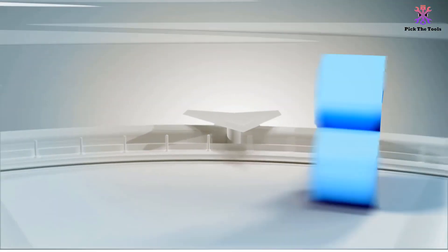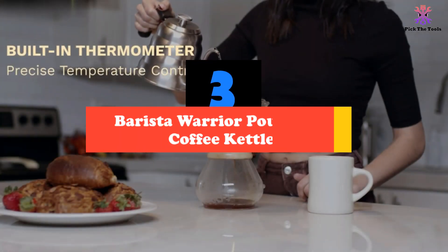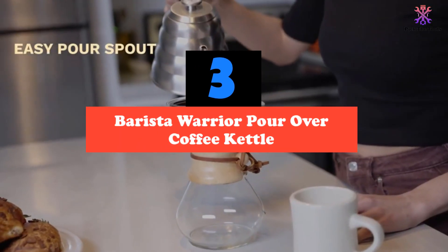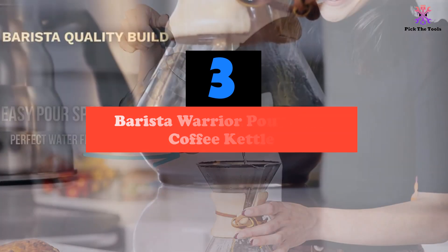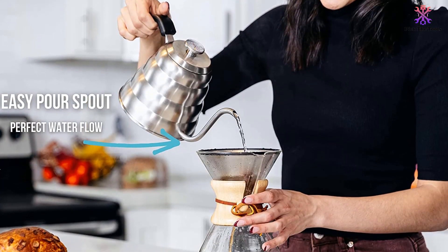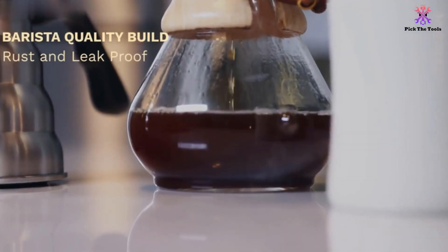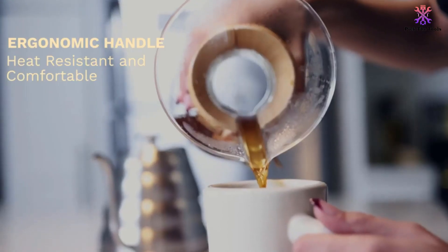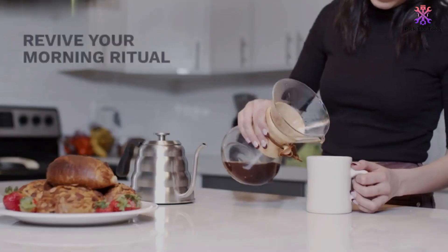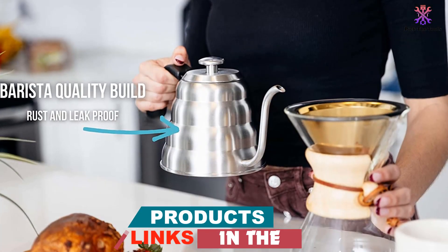At number 3, we have the Barista Warrior Pour-Over Coffee Kettle. This is our second gooseneck tea kettle for induction cooktops. It's a pour-over kettle that works wonderfully with both coffee and tea, with the long, thin gooseneck design letting you pour hot water carefully and precisely wherever you need it. This high level of control is reinforced by the presence of a built-in thermometer right on top of the kettle's lid.